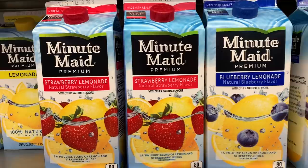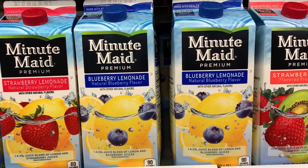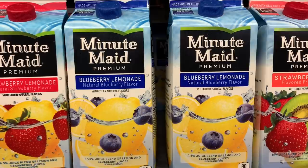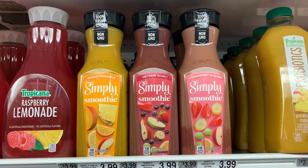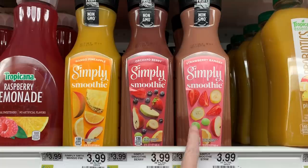Here is the strawberry lemonade I got last week at Walmart, and here's the blueberry lemonade I've been looking for. They also have strawberry kiwi, but too bad it's in the cold section and I can't carry it around all day. You guys hear me talk a lot about the Simply brand — they've come out with smoothies: mango pineapple, orchard berry, and strawberry banana. This is probably going to be my pick.